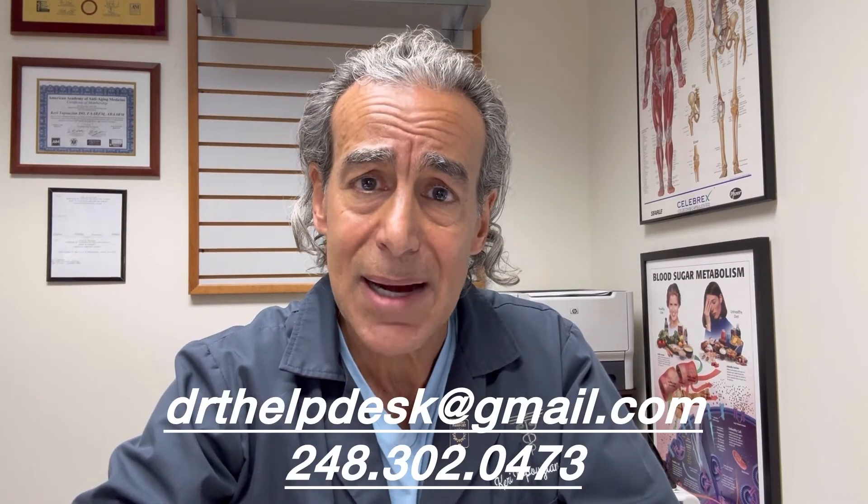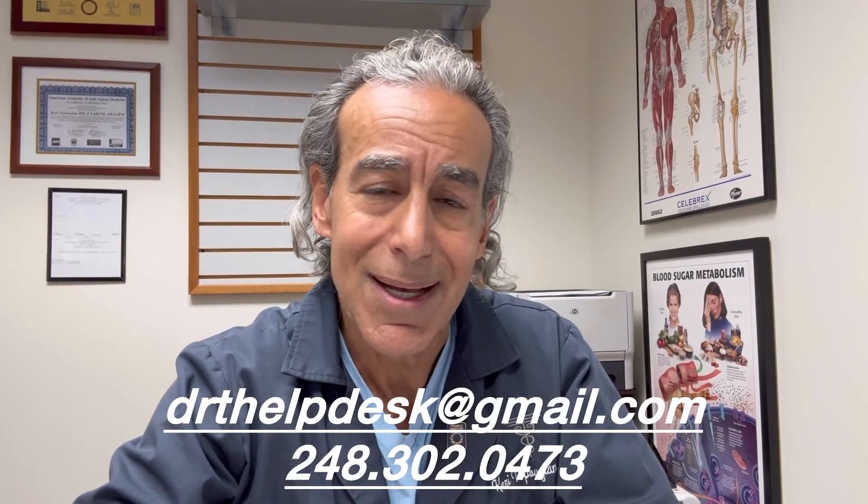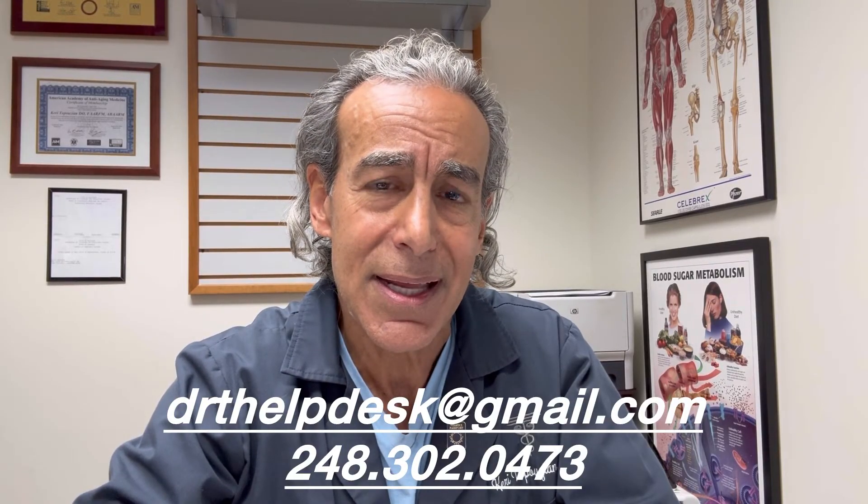If you're interested, contact us at the Bloomfield office at drthelpdesk@gmail.com, or you can call us at 248-302-0473. My name is Dr. Kerry Tapuzian, and you're learning how to treat intelligently. Take care of yourself.